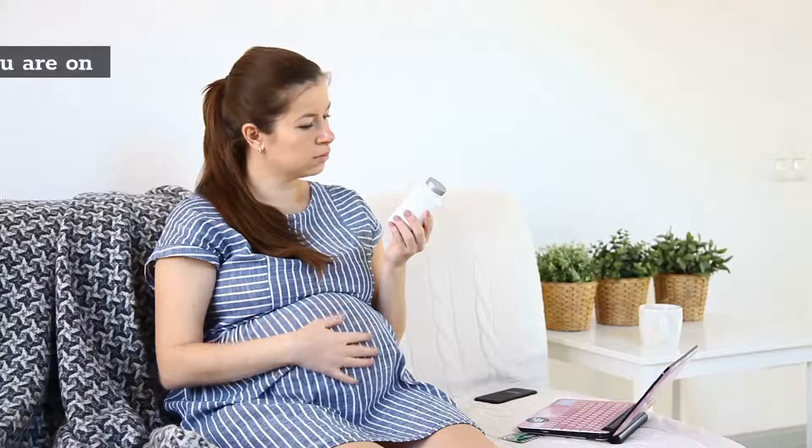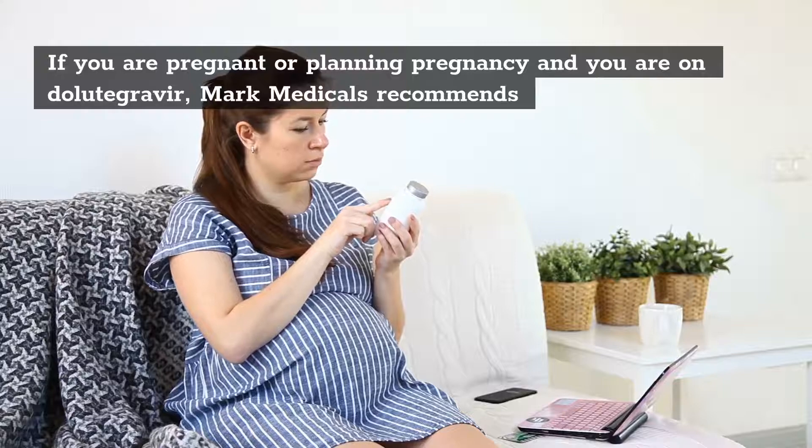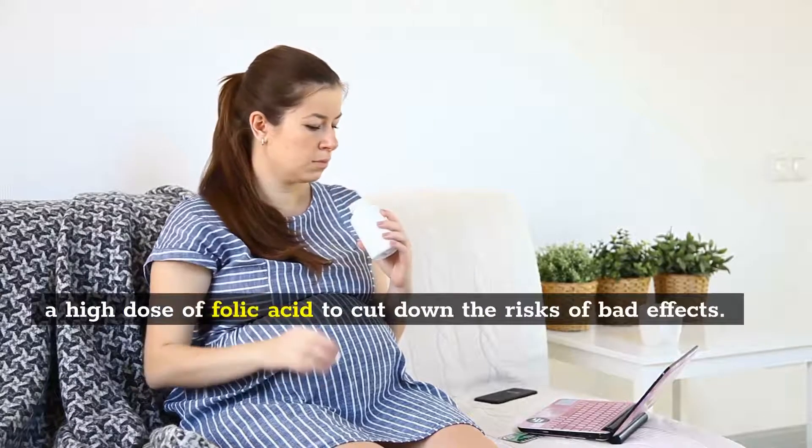7. If you are pregnant or planning pregnancy and you are on dolutegravir, markmedicals recommends a high dose of folic acid to cut down the risks of adverse effects.